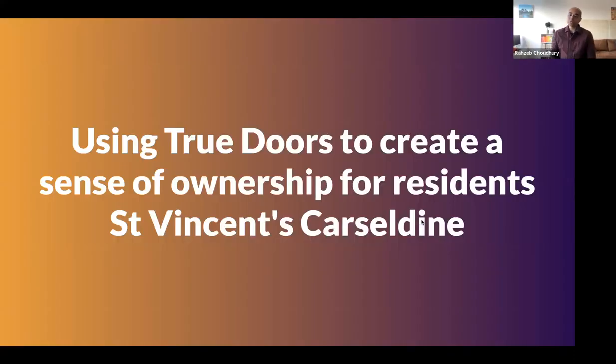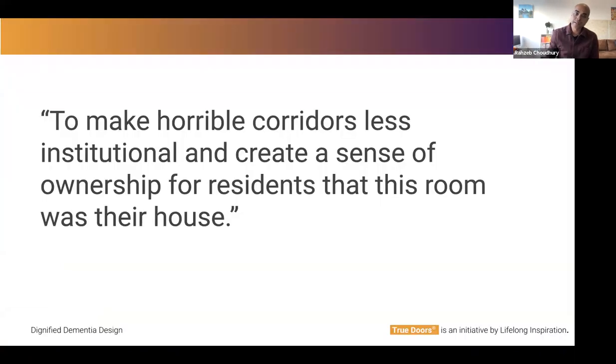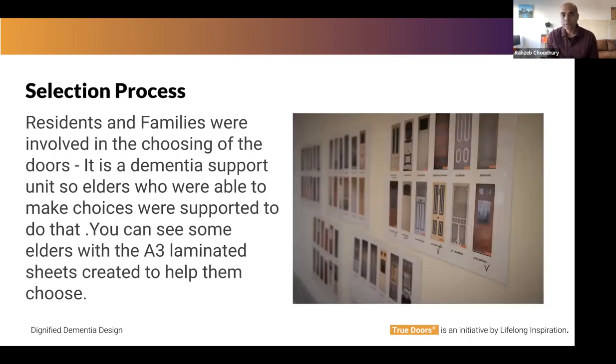I'm going to talk through two examples of True Doors' projects. One is from St. Vincent's in Castledine, very close to Sharon in Brisbane, and the second is from Vancouver Island in Canada. St. Vincent's wanted to create more home-like, less institutional-feeling corridors and imbue a sense of ownership for residents. They went through a very person-centered selection process where a lot of choice was given to each of the elders, supported in making those choices. You can see laminated sheets put on boards in the dining area and staff helping elders make their selections.